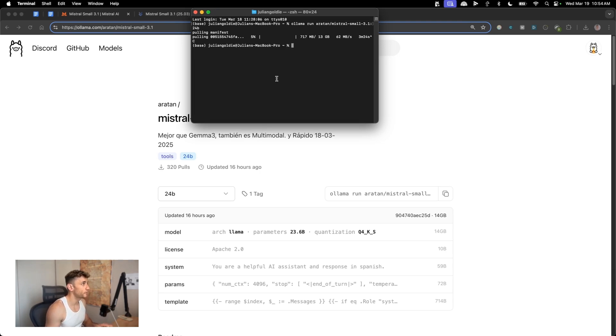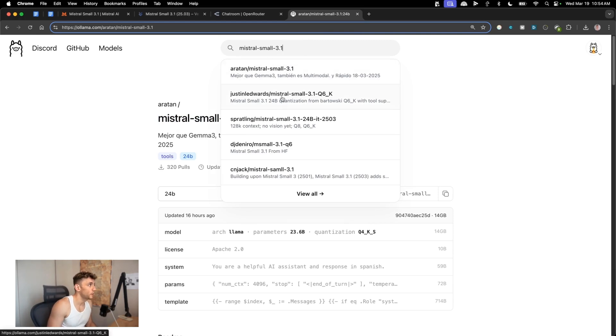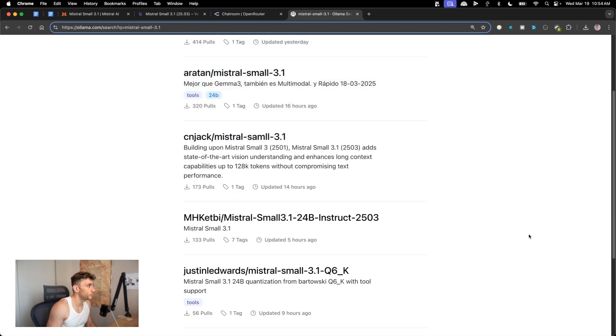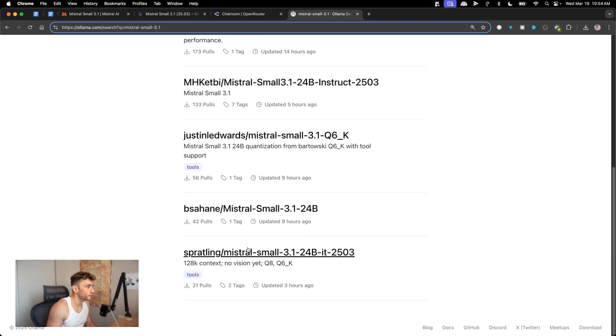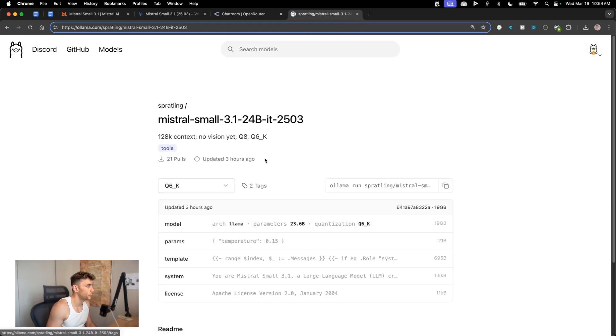I'll stop the download for now so I don't slow the video down, but it's about 13 GB and quite easy to set up. On Hugging Face you can also search for Mistral Small 3.1 and find loads of different hosted options — many people have uploaded it with 128k context, updated just a few hours ago.